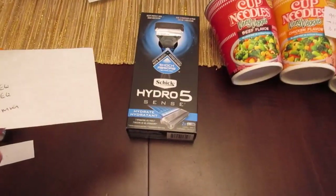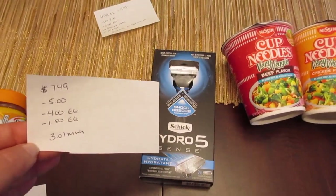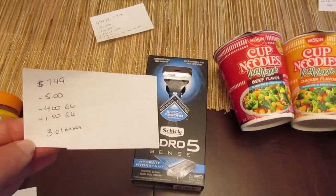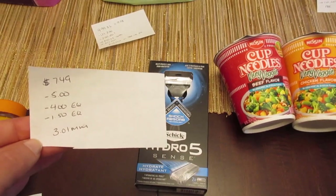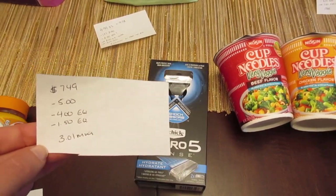The Schick Hydro 5 is on sale for $7.49 and we have a $5.00 coupon from today's insert. I had a $4.00 e-coupon and a $1.50 e-coupon both come off, making this a $3.01 money maker.